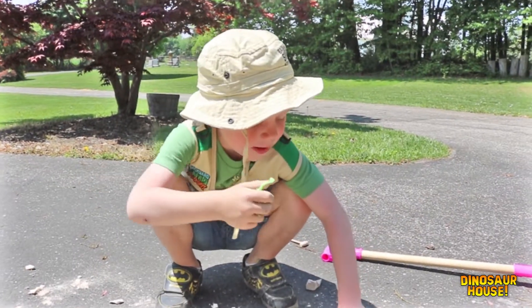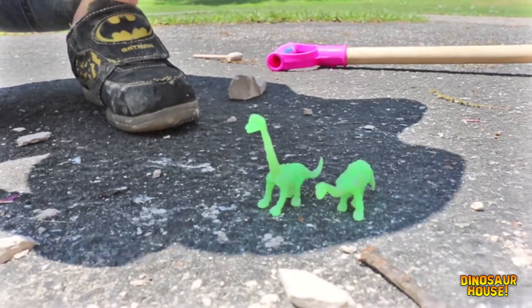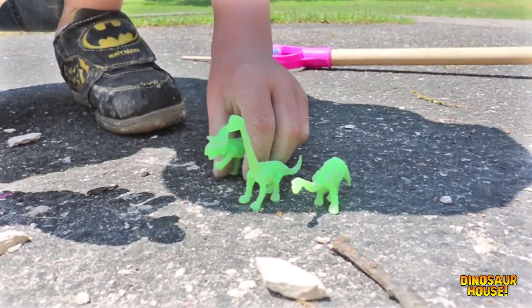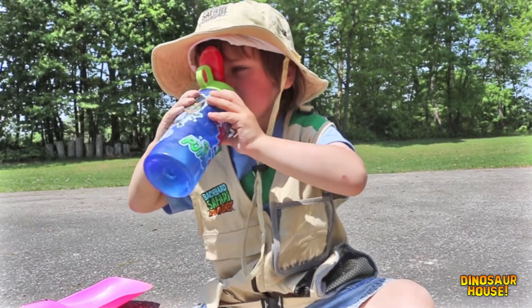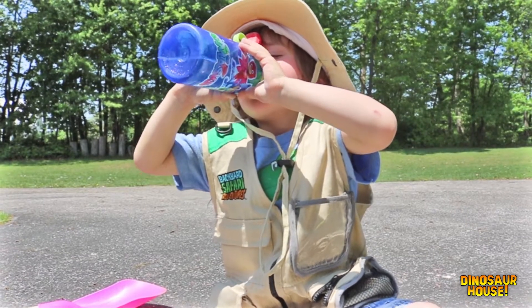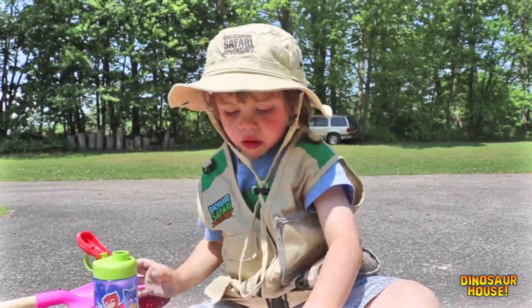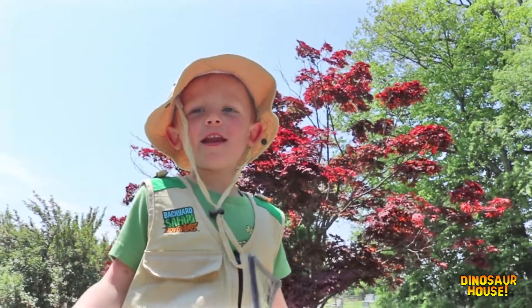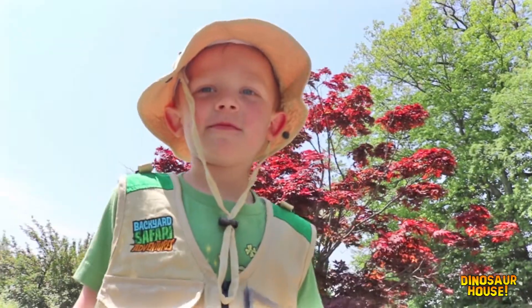What kind of dinosaurs did you find, Joe? The Tyrannosaurus and the Brachiosaurus and a Triceratops. Oh, those are so cool! Always stay hydrated when you're digging for dinos, right Joe? Yeah. You have to be a dino expert and never give up. Be a dino expert and never give up.